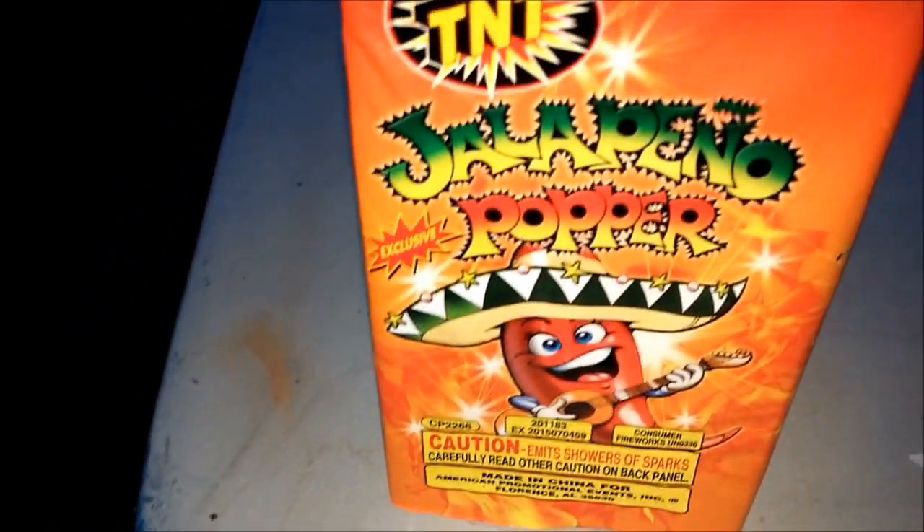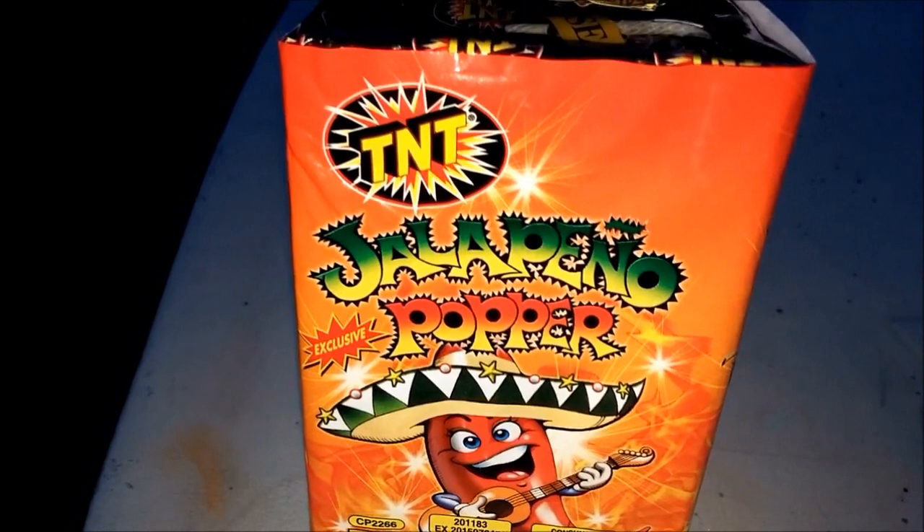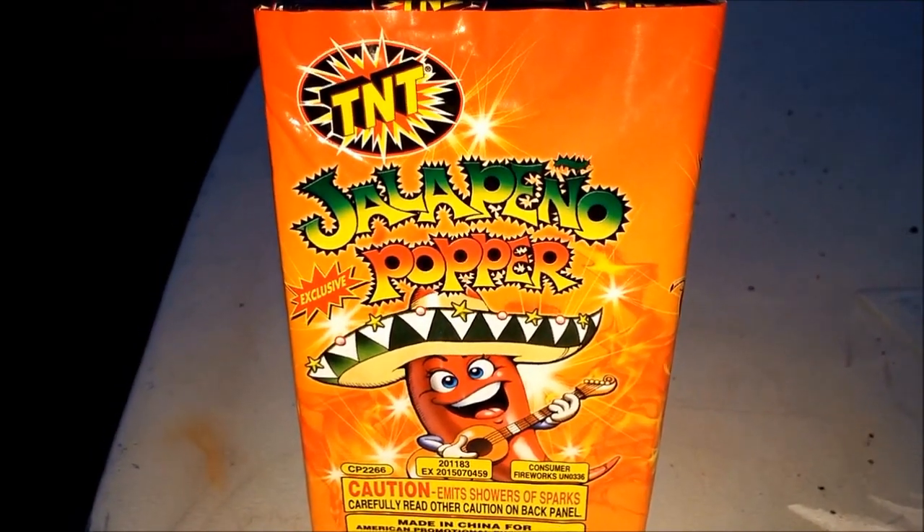So we're going to come around here. We got some more peppers. Let's go ahead and light this puppy up. Jalapeno Papa. Let's go to the launch pad and see what it can do for you. TNT me.